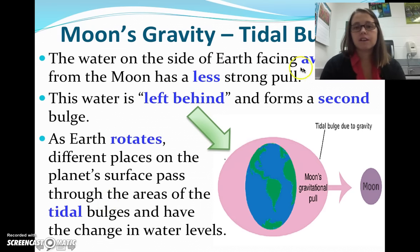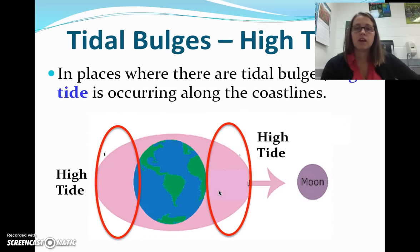The water on the side facing away from the moon has a less strong pull. This water is left behind and forms a second bulge. So we have another bulge over here. As earth rotates, different places on the planet's surface pass through the areas of the tidal bulge and have a change in water levels. This side is bulging because the moon is actually pulling the earth a little closer to it, and so therefore the water is staying where it is and creates a second bulge. In places where there are tidal bulges, high tide is occurring.